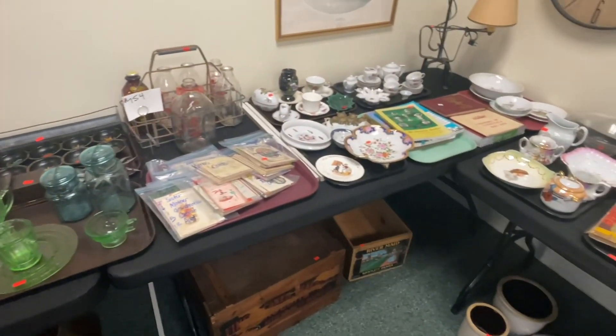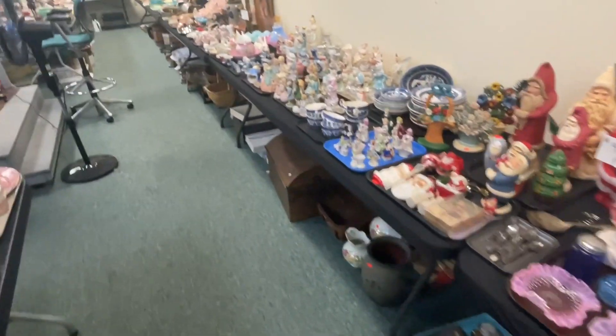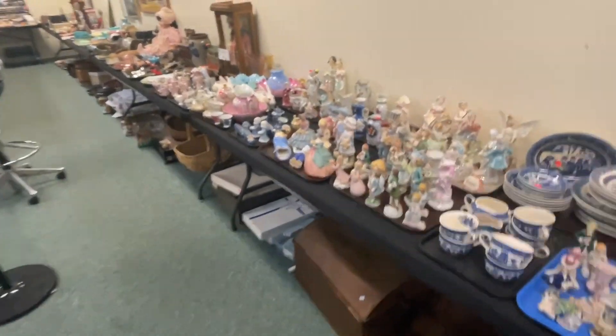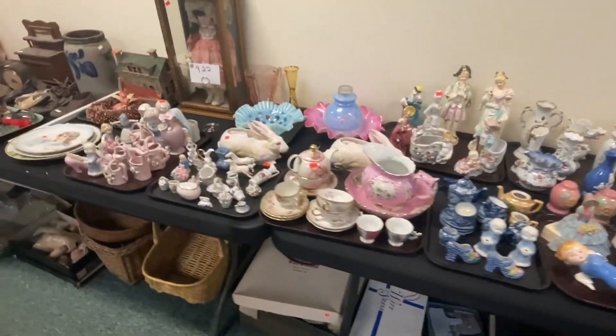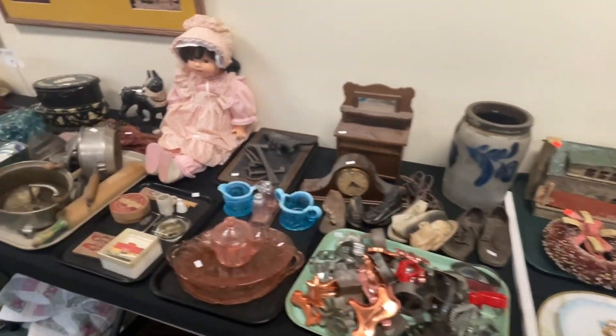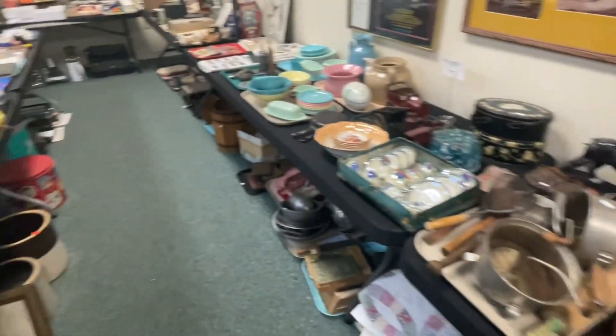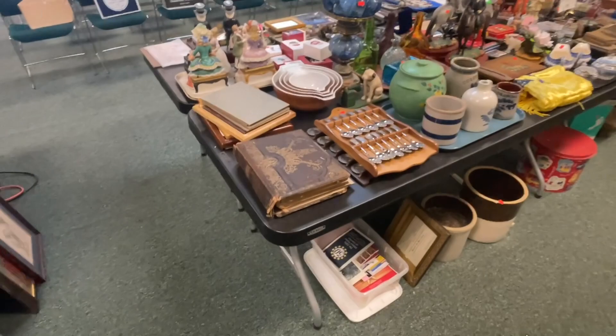Further photos can be found at AuctionZip or on our website — that's a great place to check out all the photos we post. If you have any other questions, feel free to phone in at 717-392-4257. Now let me take you around these tables.